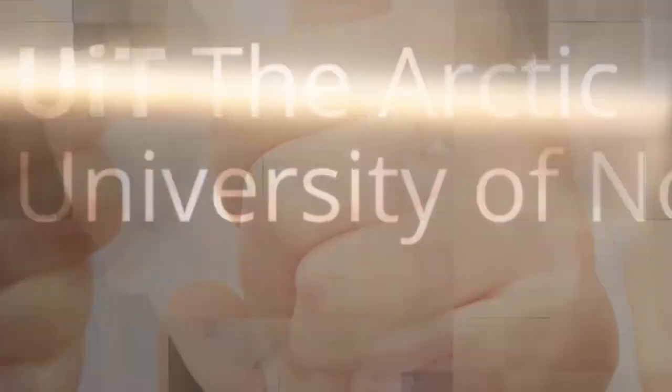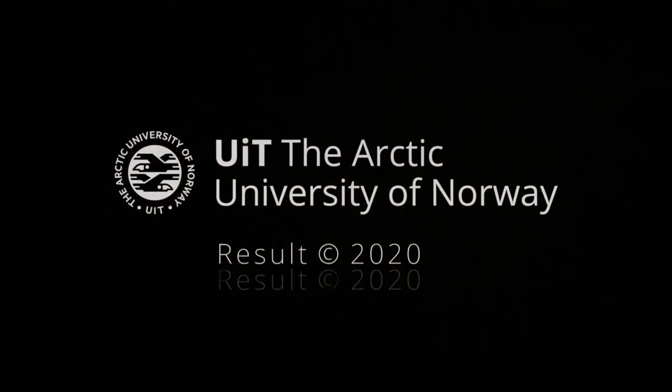Omri, thank you very much for your time. Thank you.